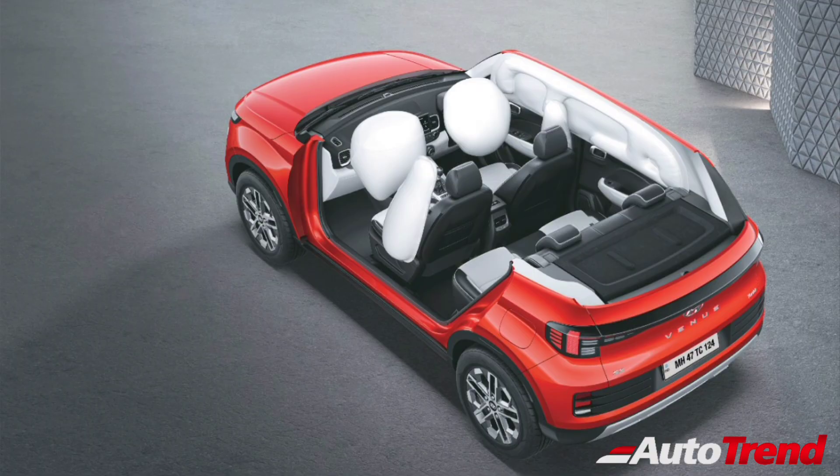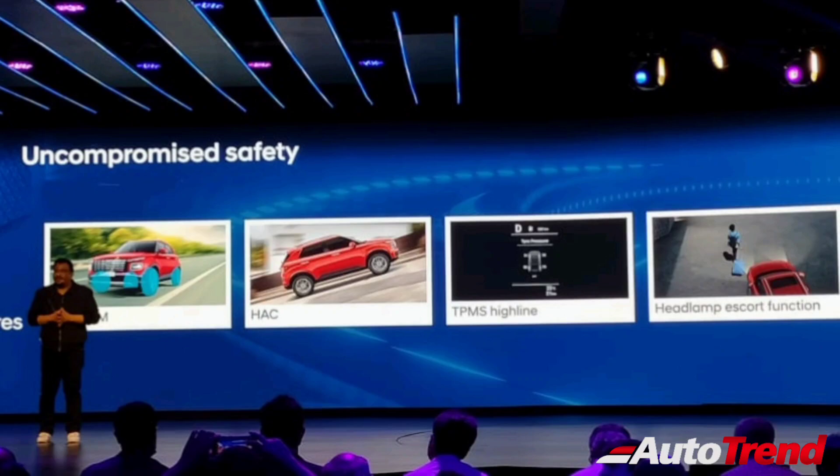In terms of safety features, this new Hyundai Venue facelift offers six airbags only on the topmost SX optional variant. However, other key safety features such as remote sensor locking, rear windshield defogger, ESP with traction control and hill hold are provided from the S variant itself.